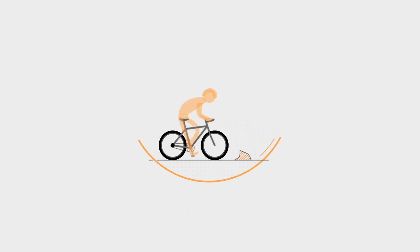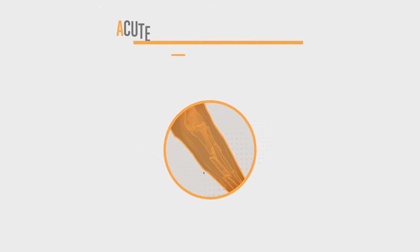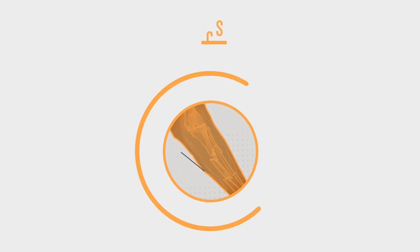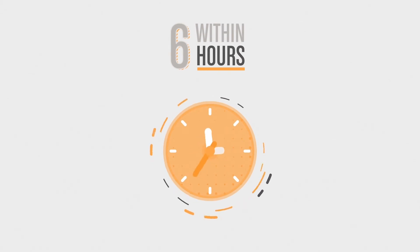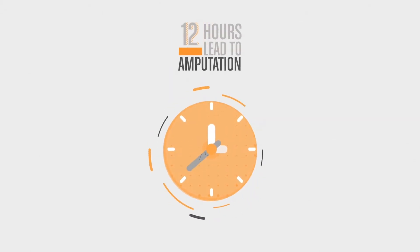Every year there are over 500,000 trauma patients that are at risk of developing acute compartment syndrome. High energy trauma causes swelling to build up within the muscle. If it is not diagnosed and operated on within six hours, they are at risk of having permanent muscle and nerve damage. Twelve hours and it could lead to amputation.